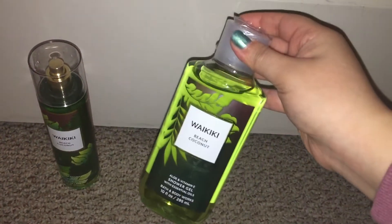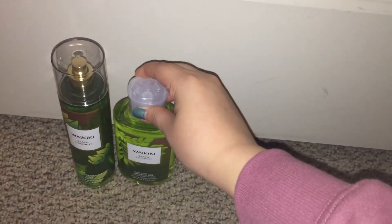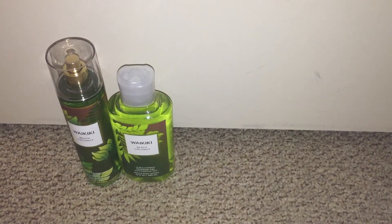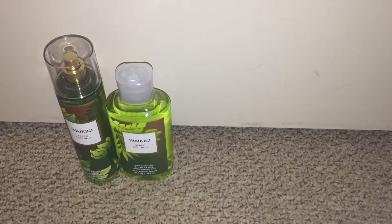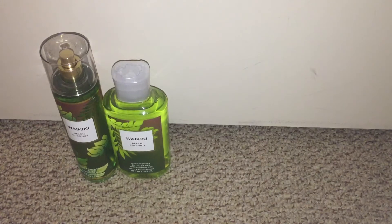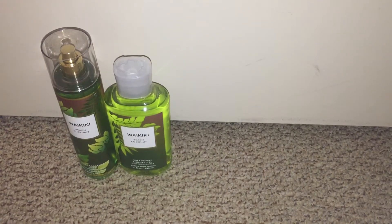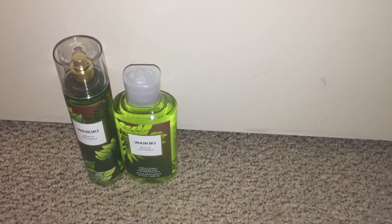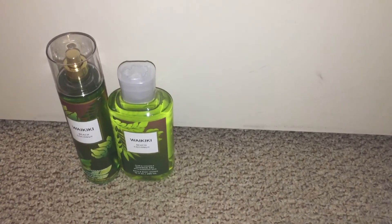I'll start off with the body care. They were on sale for $6.50 each online on Sunday and I got two of them for free with a couple rewards that I had. First off, I got the Waikiki Beach Coconut Spray as well as the matching shower gel. This is the only scent I was kind of interested in with the Tropical collection. It smells pretty light so I didn't really want to get the full size, but I do sometimes want the Waikiki Beach Coconut, so that's why I grabbed it.